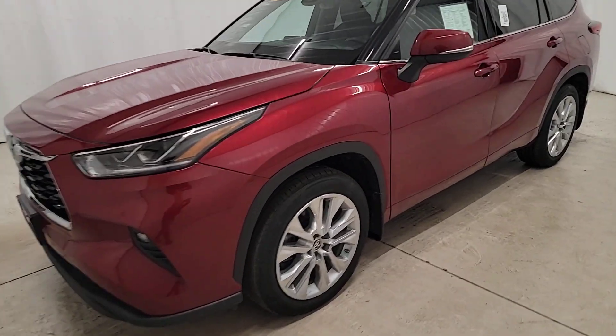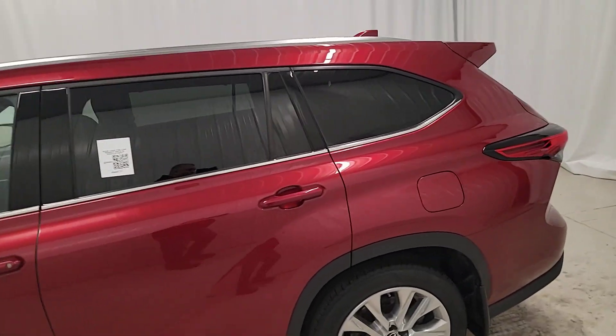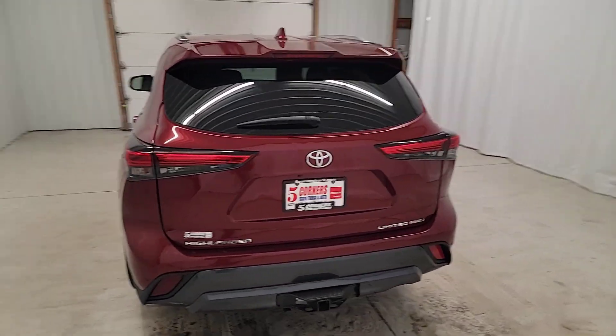Picture yourself in the 2022 Toyota Highlander. With less than 25,000 miles on the odometer, this vehicle stands out from the rest. From daily drives to epic road trips, this Highlander has you covered.